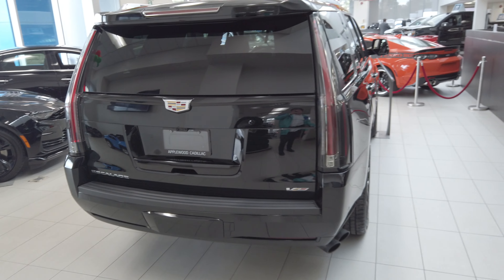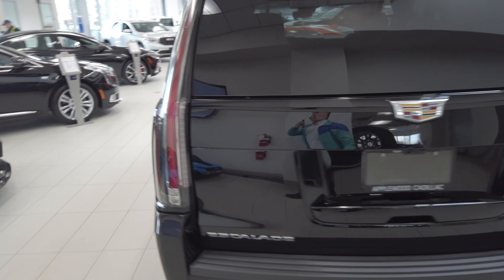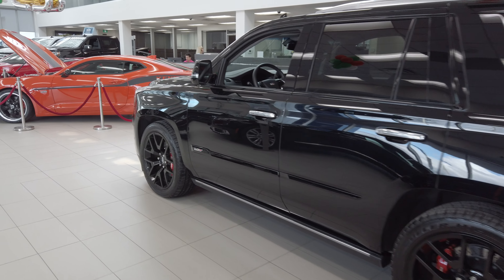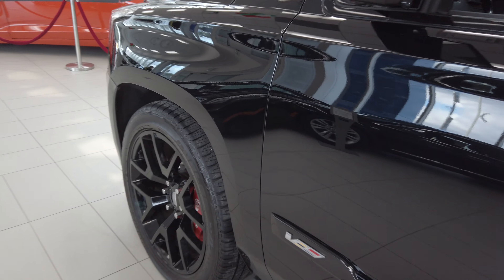If you're in the market for an Escalade, this is at Applewood Chevrolet in Mississauga, just outside Toronto. It's a one-of-a-kind unit. We've customized this thing and tuned it. It's been on a dyno — it is a performance machine. So if you're looking for luxury, definitely check this one out. You can find all the details in the description below.